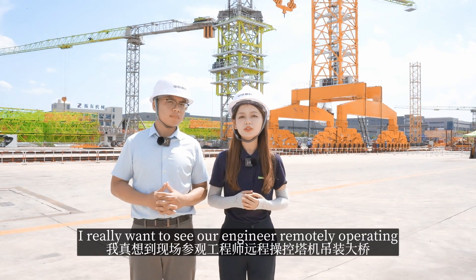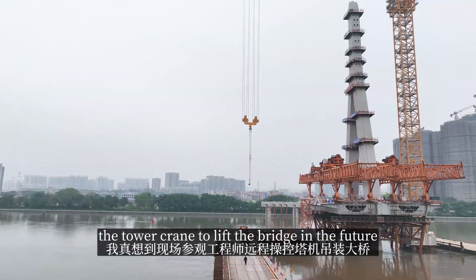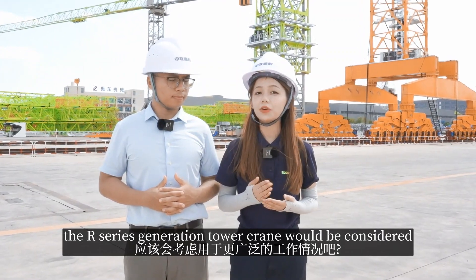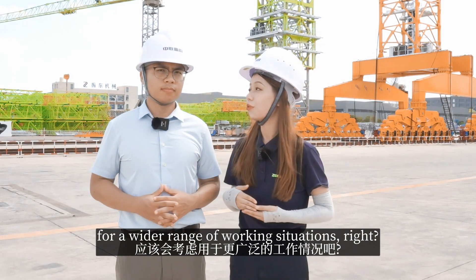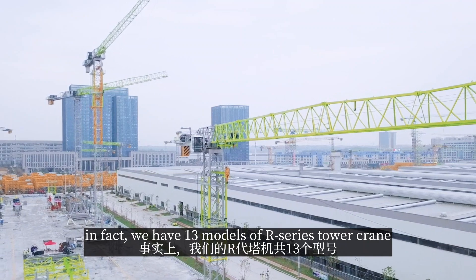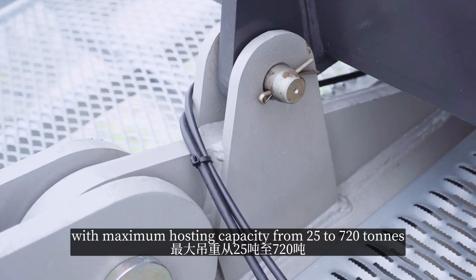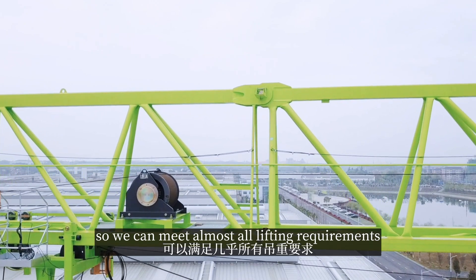I really want to see our engineers remotely operating the tower crane to lift the bridge in the future. I guess that with such smart technology, the R series tower crane would be considered for a wide range of working situations, right? Yes, that's a good question. In fact, we have 30 models in the R series tower crane range, ranging from 500 to 20,000, with maximum hoisting capacity from 25 to 720 tons, so we can meet almost all lifting requirements.